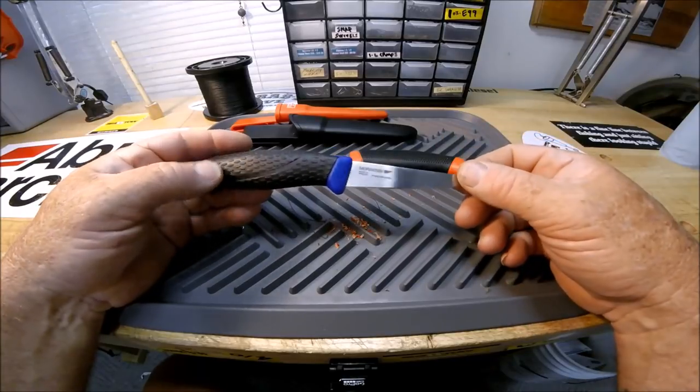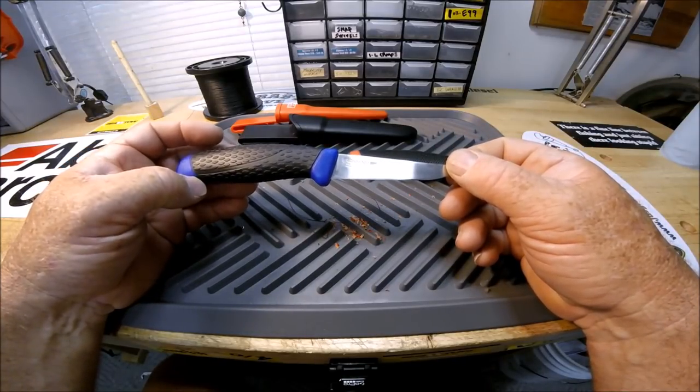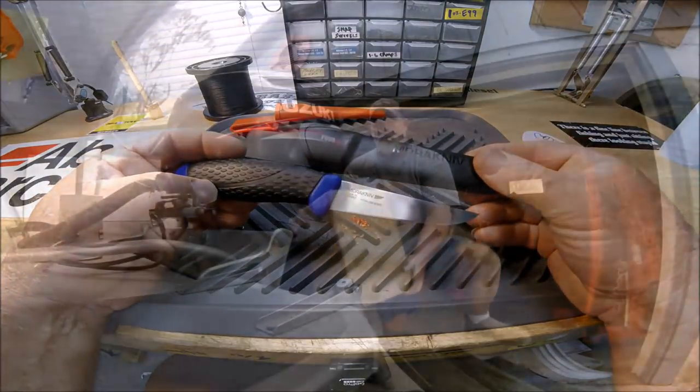The one that I choose now for every single day carry on my belt is this one.